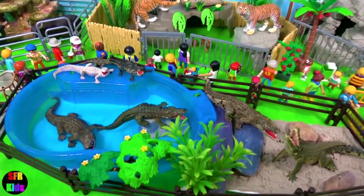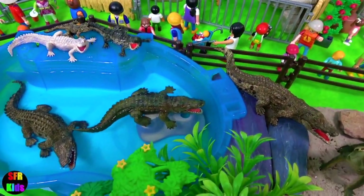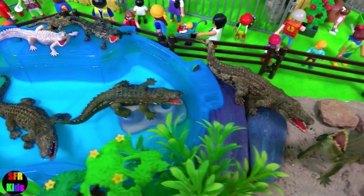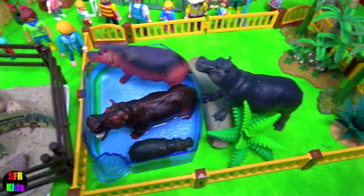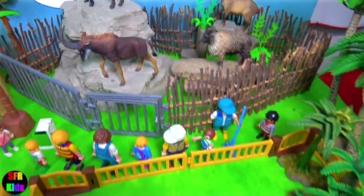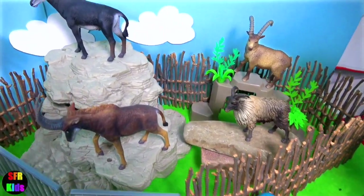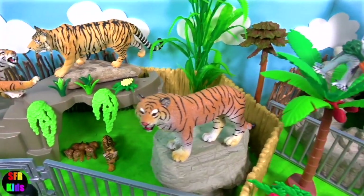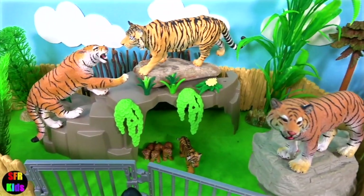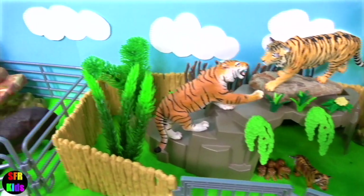Well, that was another fun day at the zoo. I really love those crocodiles. And here we have the hippos, the giant sable antelope, the Himalayan tahr and the ibex. And we all know these are tigers. Subscribe and give a thumbs up if you like wild animals.